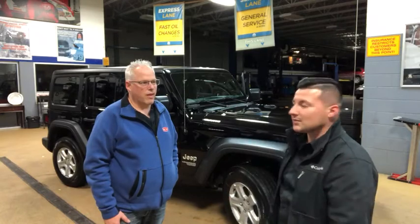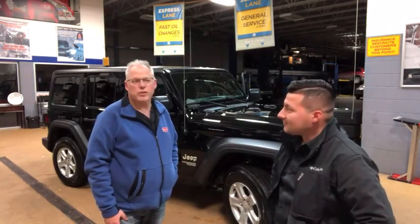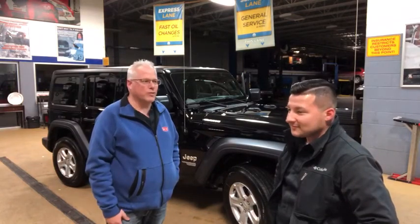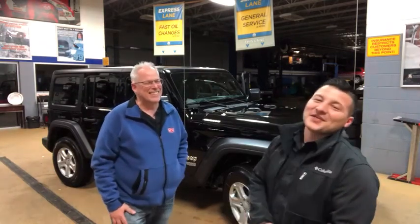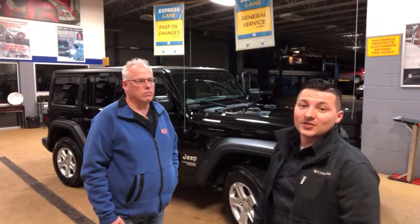Dan, tell everybody how I treated you and your wife during your experience here. It was great — I couldn't ask for better service. We always liked coming to see Kevin, but Sergio really stepped up. That's not a short joke either! We had lots of fun, and he's driving away with the first 2018 redesigned Wrangler off the lot from Taylor Chrysler Dodge.